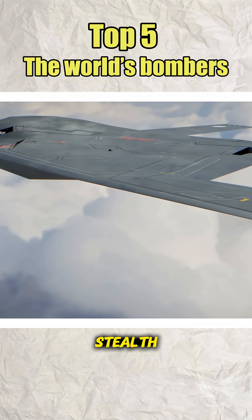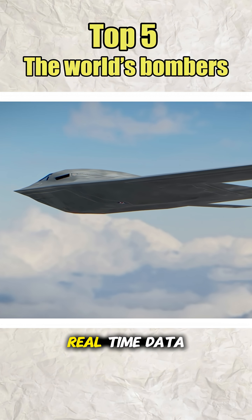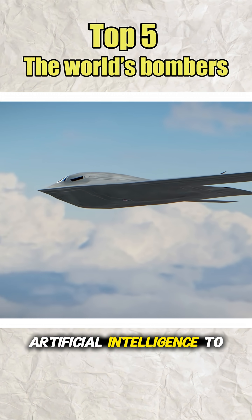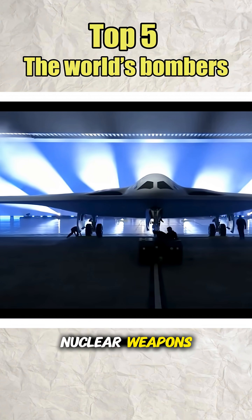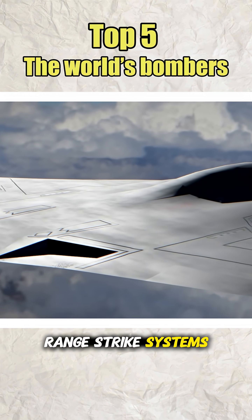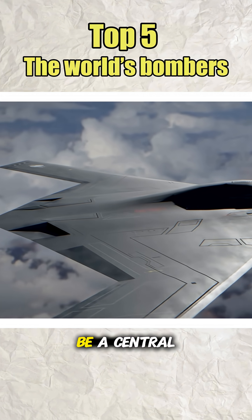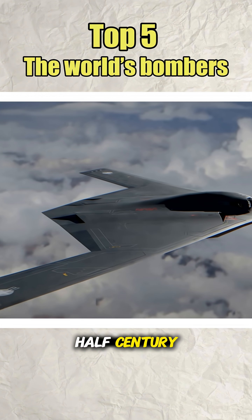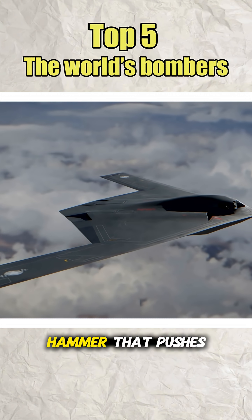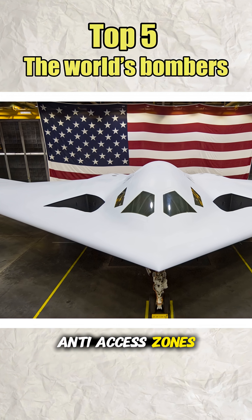The airframe is more compact than the B-2, but optimized for stealth, equipped with an active electronically scanned radar, real-time data links, artificial intelligence to support the crew, and the ability to carry both nuclear weapons and smart long-range strike systems. Strategically, the B-21 is meant to be a central pillar of America's nuclear triad for the next half century — the deep-strike hammer that pushes into the densest anti-access zones on the planet.